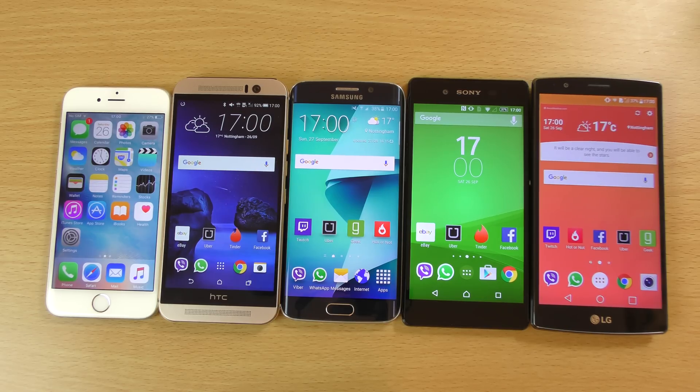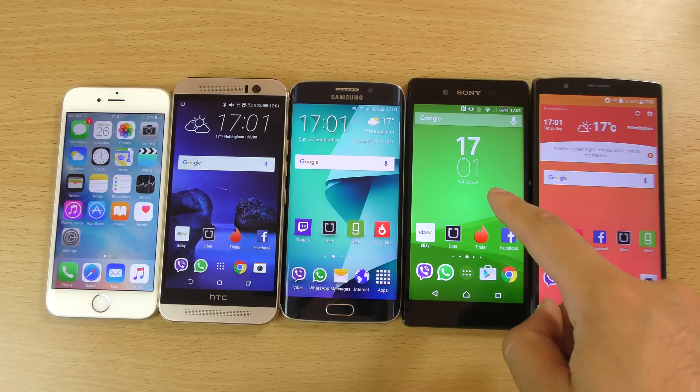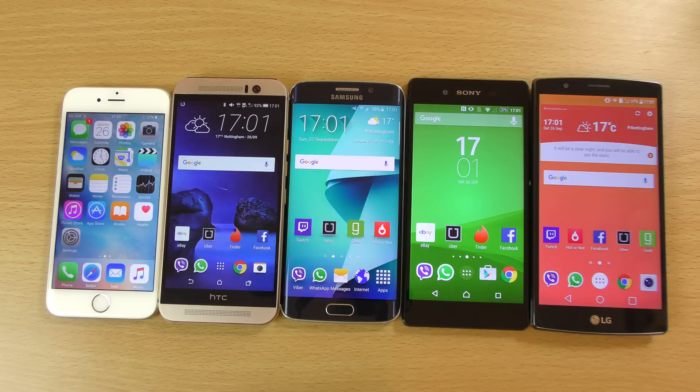Hey guys, so I just want to do a quick little benchmark speed test here between the iPhone 6s and some of its Android rivals: the HTC One M9, the S6 Edge, the Z3 Plus, and the LG G4. So we can see how it compares between them.